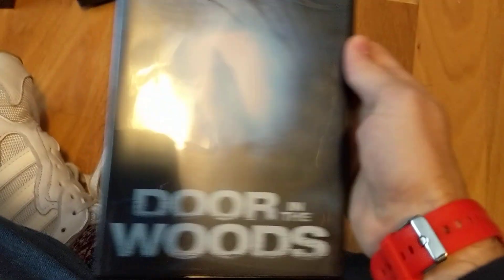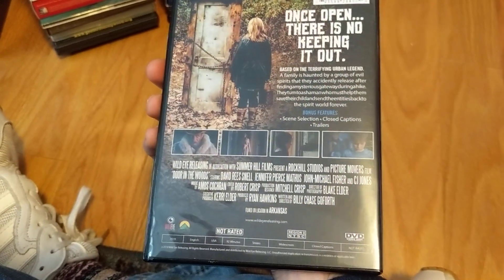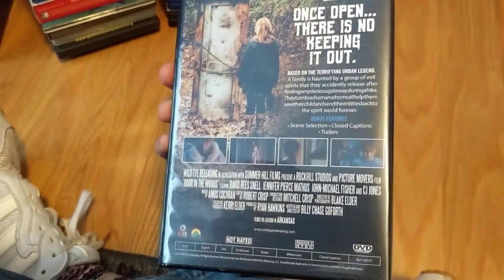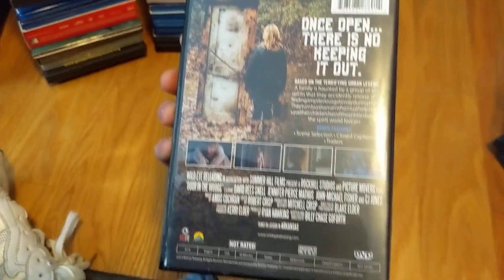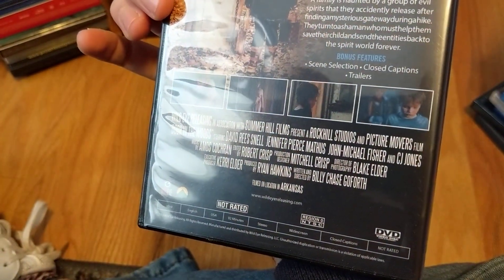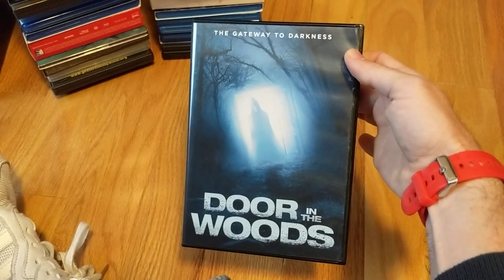Door in the Woods — I found this one to be unique. I liked it, I thought it was really good, and I knew I would going in. I wasn't on the fence about this one at all, and thankfully I did enjoy it. Another one coming from Wild Eye Burn on Demand — but I'm glad to have a copy.